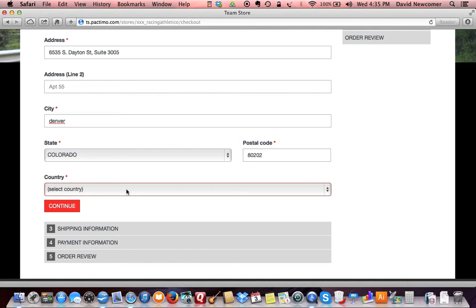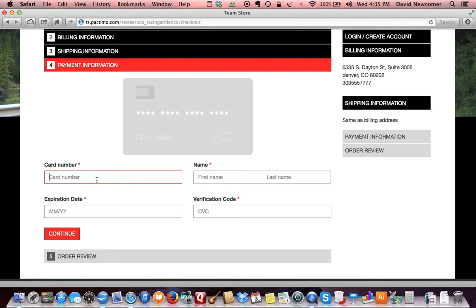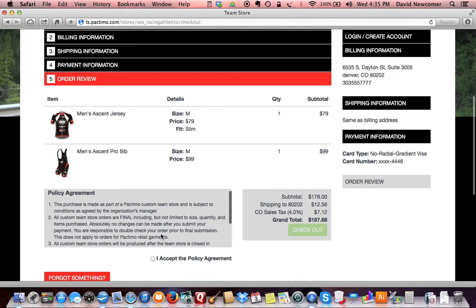If your team has elected to have items shipped directly to you, enter your shipping information here. Otherwise, your order will be delivered to a location selected by your clothing manager. You can monitor your checkout process on the right-hand side of the screen. Confirm your order information and accept the terms of the policy agreement to complete your purchase. If you've forgotten something at this point, you can still return to the store for additional merchandise.